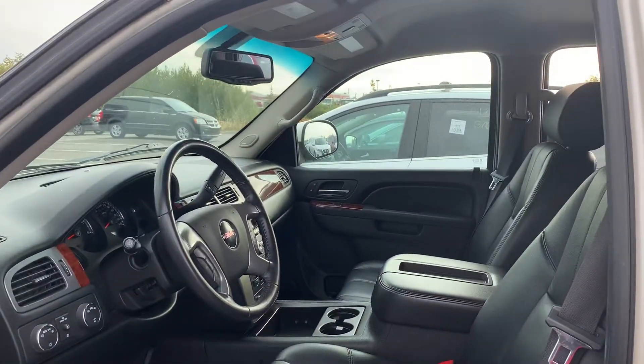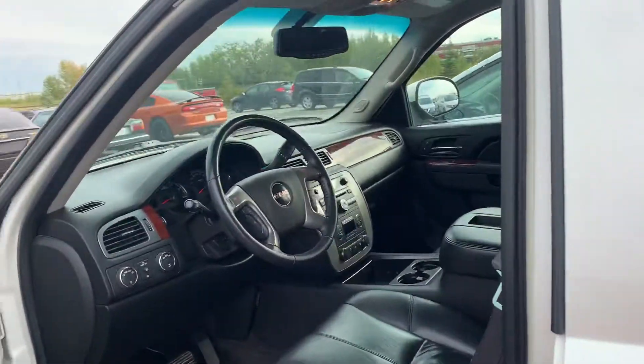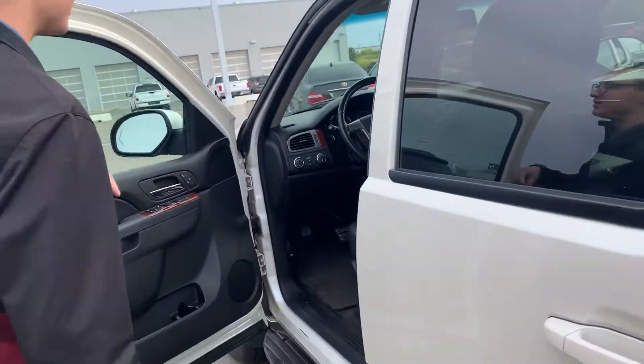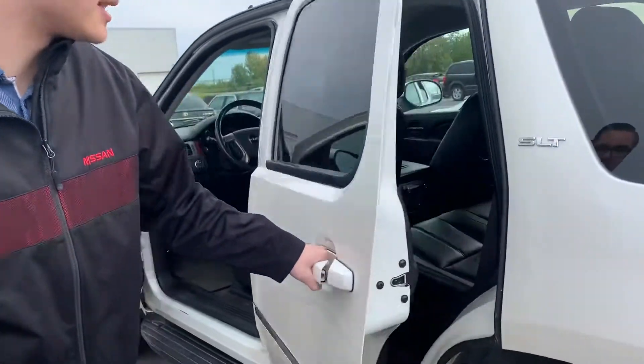You've got all your power appointments right there on the door, two memory seat settings, power adjustable leather driver seats. You also have your Bluetooth and cruise control right there on the steering wheel as well — super nice and easy to access.